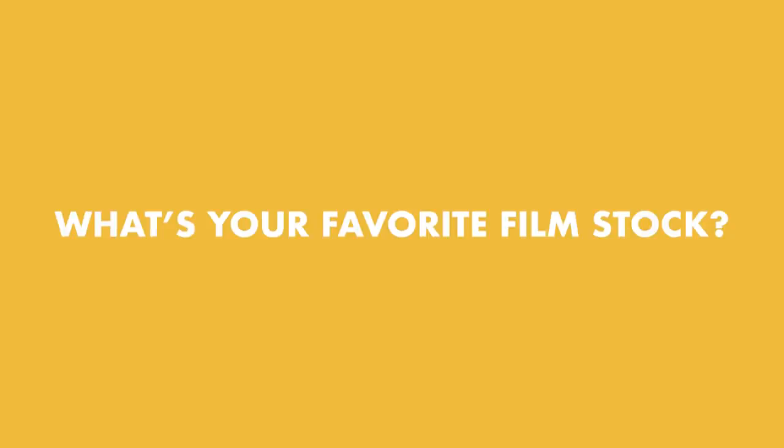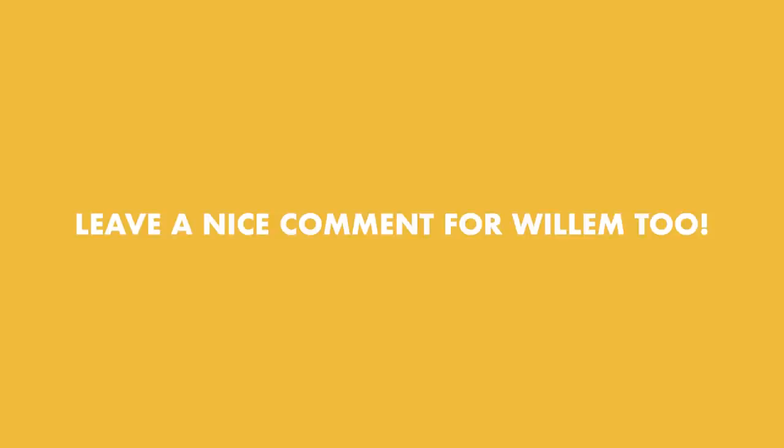To win one of Willem's books on the next episode, comment on this video, like it, subscribe, and say what your favorite film stock is. Also say congrats to Willem on the book launch. Only answers that say Portra 400 are eligible to win — just kidding. We're also giving away Niles' filmmaking course from last week's episode, announcing that winner at the end of this video.